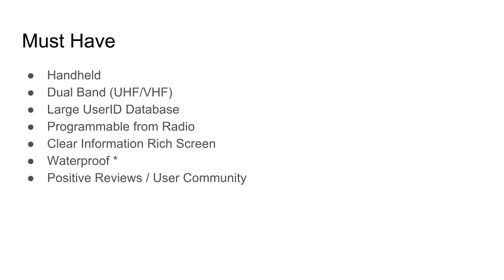The next must-have is a large user ID database. I want to be able to download around 100,000 different user IDs with attributes — not just their ID number, but their name, location, and call sign. I want to see a lot of information about the folks I'm communicating with. I also want the radio to be programmable from the radio itself. I prefer programming with a computer, but in the field I want to be able to use the interface to program it directly.